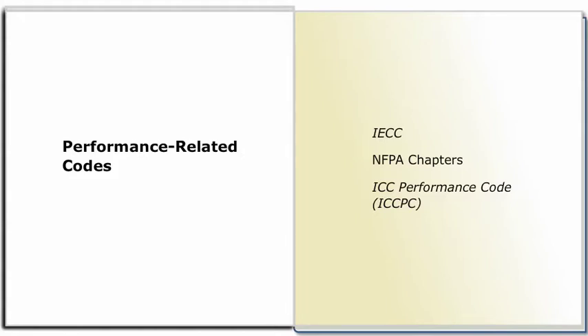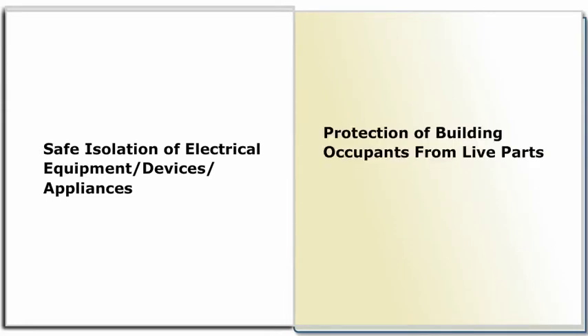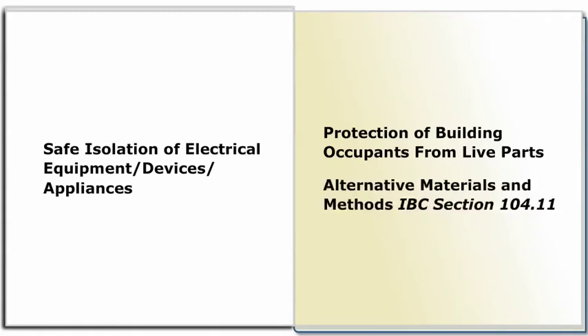For example, the ICCPC includes a chapter on electricity, as well as a few electrical-related items in the fire safety chapter. Most of the criteria concentrate on the safe isolation of electrical equipment, devices, and appliances, as well as protection of the building occupants from live parts. In addition, when using the IBC, the Alternative Materials and Methods IBC Section 104.11 is another option.